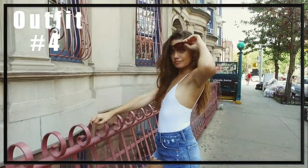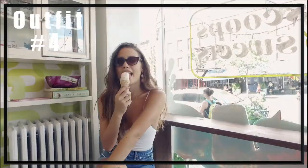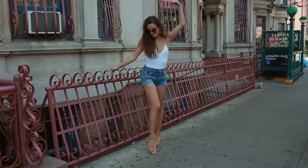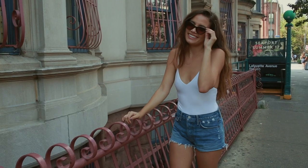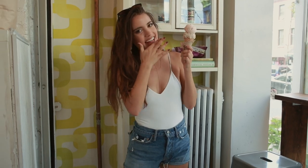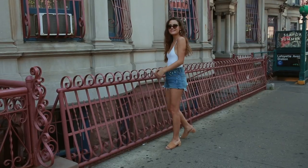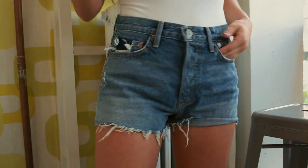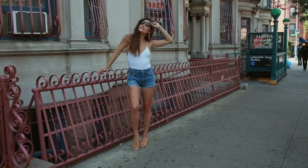This next outfit is something you'd probably catch me in the most, especially when it's super hot out, because it's the easiest to wear and simplest to put together. It just involves a bodysuit and some denim shorts. The bodysuit is from Windsor — it's a white color. I love wearing white in the summer; I always think it makes you look tanner. My shorts are from Girlfriend Denim, just some cut off shorts. For shoes I threw on some mules from Tony Bianco in a neutral color, and my earrings are from Lulu's.